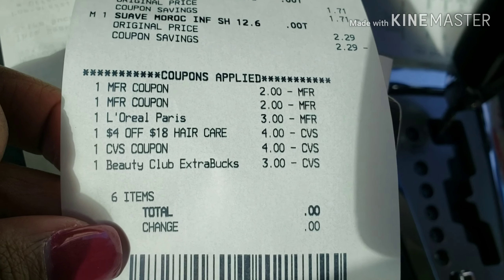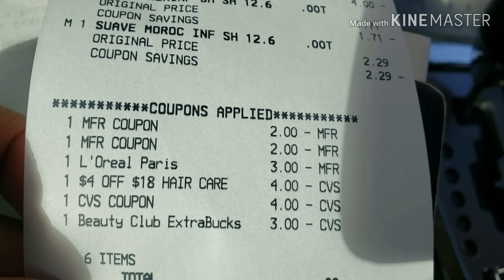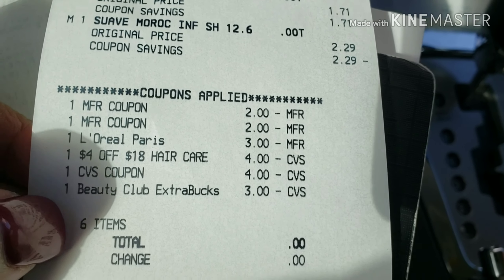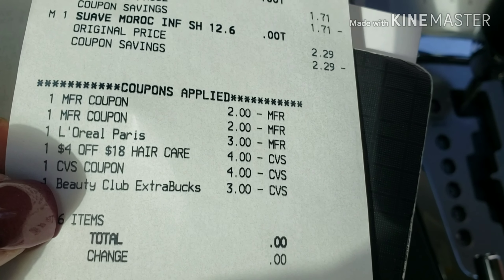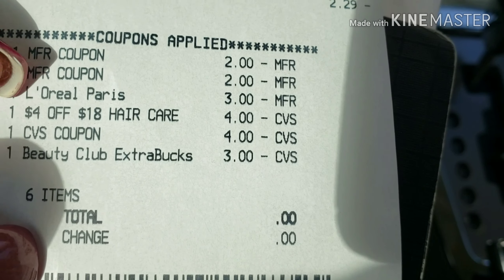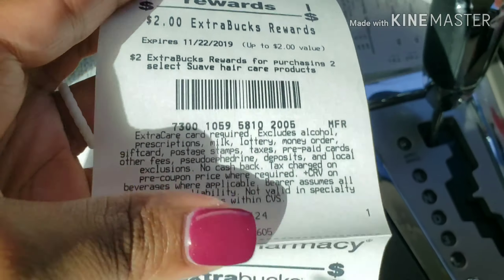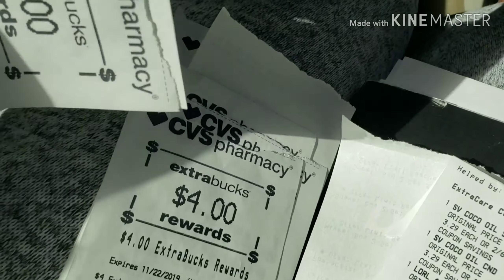My Suave coupon was $2 off of two from last weekend — I used two of those since I had four Suave. The $3 off of two digital coupon on the app for L'Oreal Paris hair care came off. The $4 off $18 hair care CRT came off too. My subtotal was about seven dollars, so I rolled seven dollars in Extra Care Bucks — a four dollar and a three dollar ECB — which took my total to zero. I got back two dollars for the Suave and three dollars back for the L'Oreal L-Vibes. I didn't have to pay for any of this.